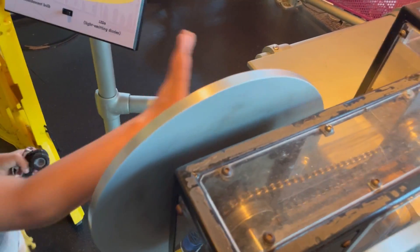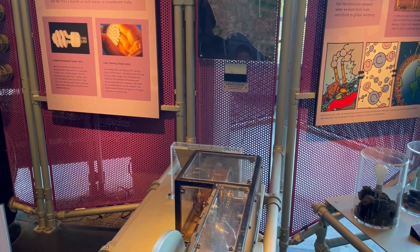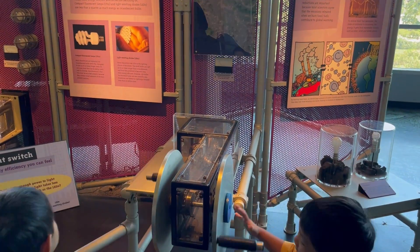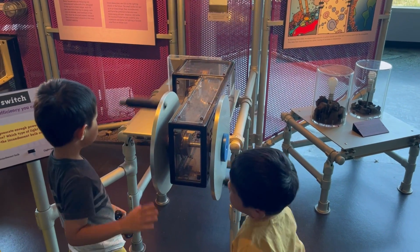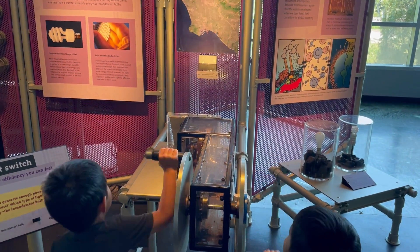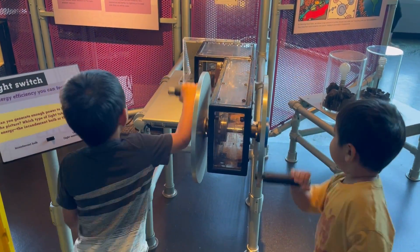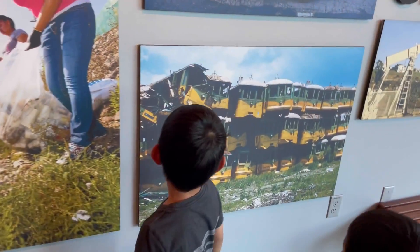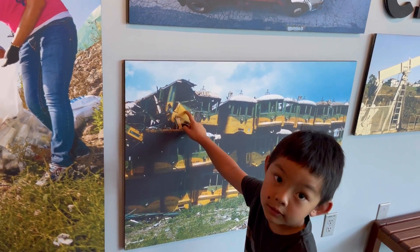Hey, what is that big thing? It makes electricity — you see, when you turn it the light turns on. You see how much energy it takes to keep the light on. That's why it's so important to turn off the lights at home if you're not using it. Look at all the trolleys — that one's broken.